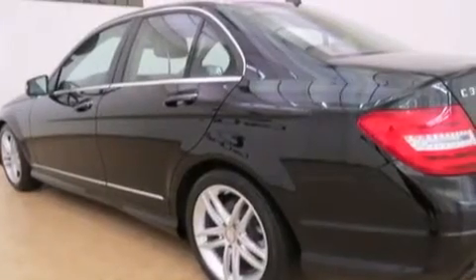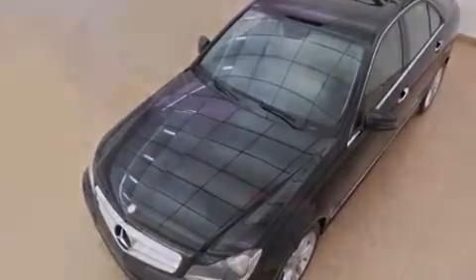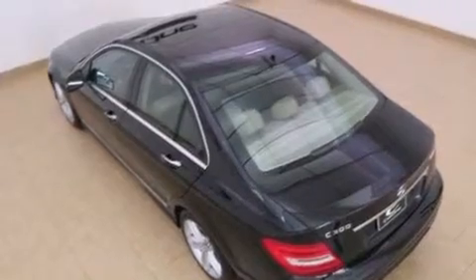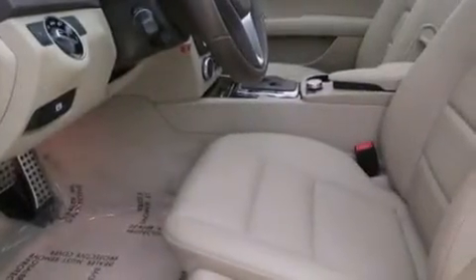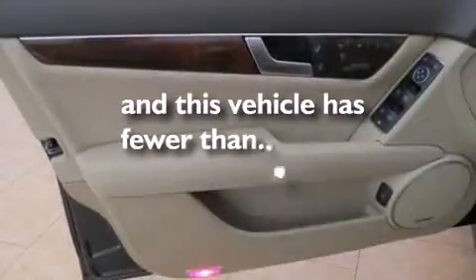The following features are also included: cruise control, an auto-dimming rearview mirror, a home-link feature, interior wood trim accents, side-curtain airbags, latch-ready child seat anchors, rear seat child-proof door locks, a rear window defroster, performance tires, and this vehicle has fewer than 30,000 miles on the odometer.